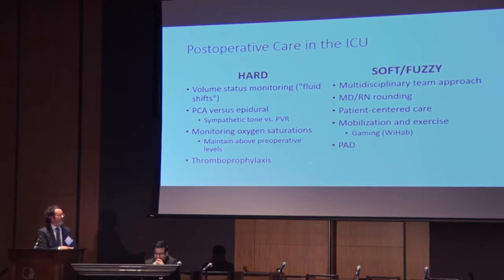Finally, I noted PAD — pain, agitation, and delirium. We don't often think about this population being a little younger as having problems with pain, agitation, and delirium in the ICU, but I think it's relatively underdiagnosed.